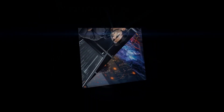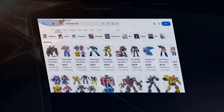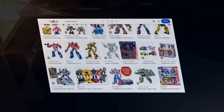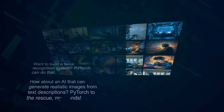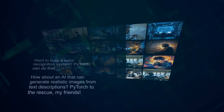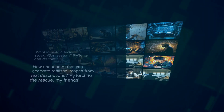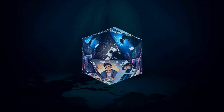Next up on our AI framework hit list is PyTorch. PyTorch is a beast — it's a machine learning library developed by the brilliant minds at Facebook, and it's perfect for anything from computer vision to natural language processing. Want to build a facial recognition system? PyTorch can do that. How about an AI that can generate realistic images from text descriptions? PyTorch to the rescue. It's incredibly versatile and widely used in the industry.